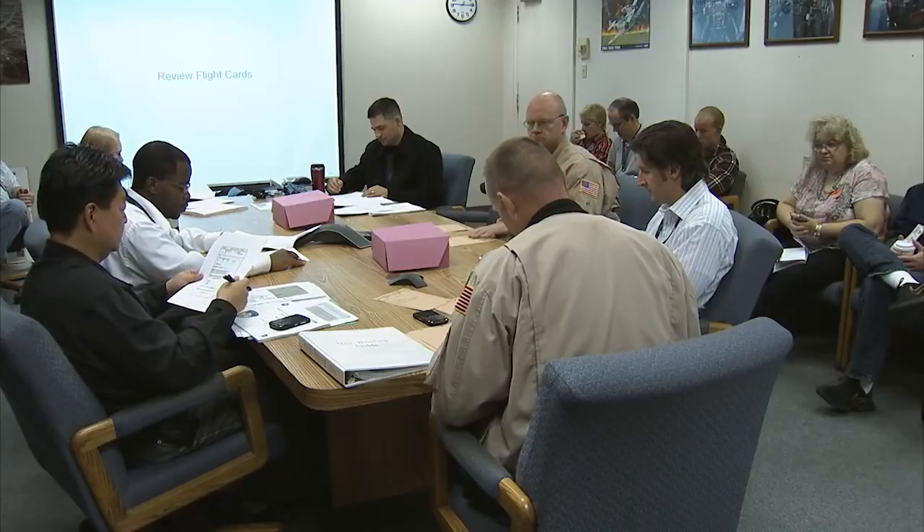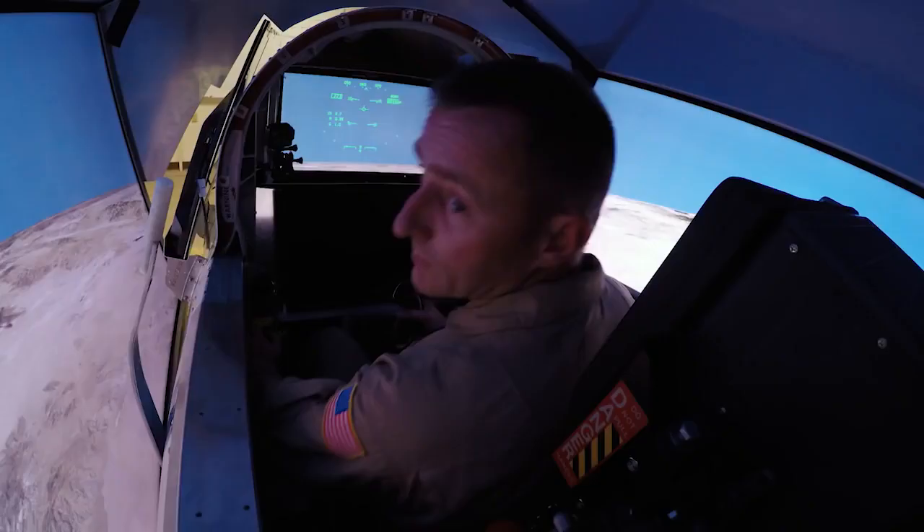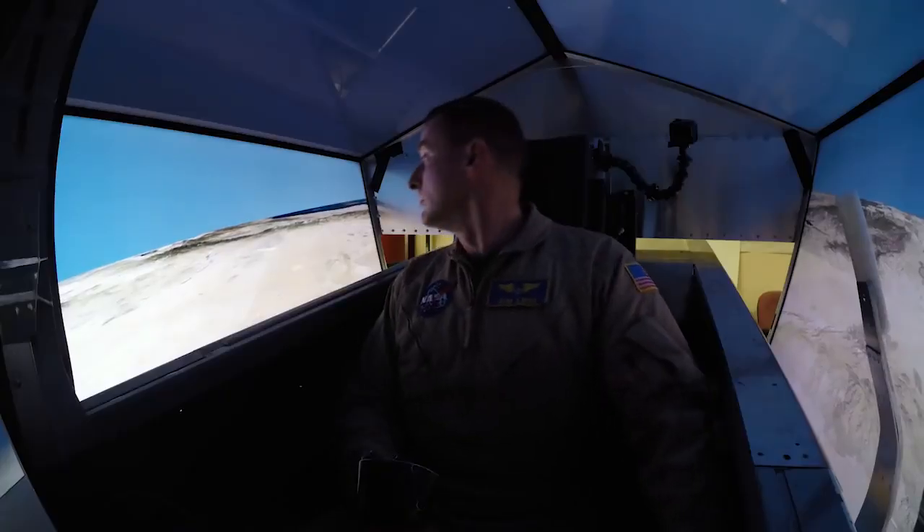We're in the design phase and it's really cool to be in on the ground floor, helping to write the requirements and working through some of the design issues. And then three years from now, it's going to be really awesome to get to go fly it.